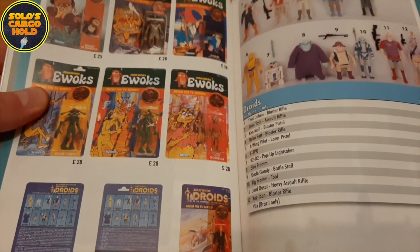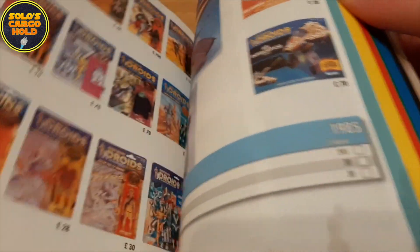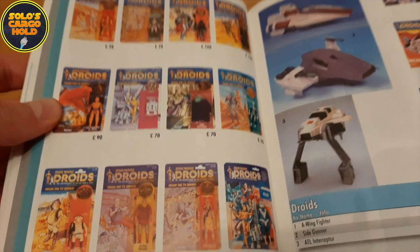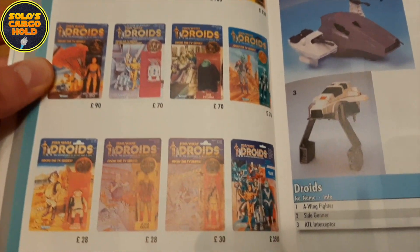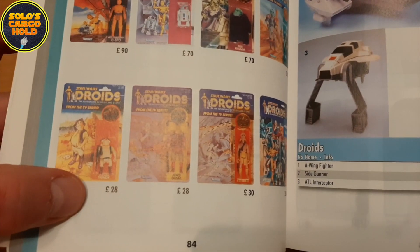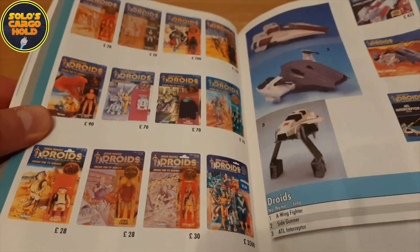It goes on to Ewoks — the full range of Ewoks there. And Droids. Something that I've not got into collecting — Ewoks or Droids. I think if there were these kinds of prices today I might be tempted. Sadly, they're a little bit more expensive than that now. Look at this — £28, £30. Well, it must have been heaven in 2005.